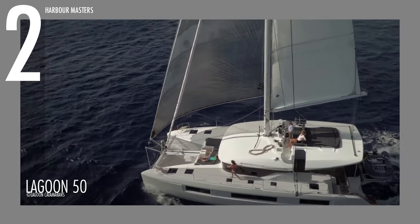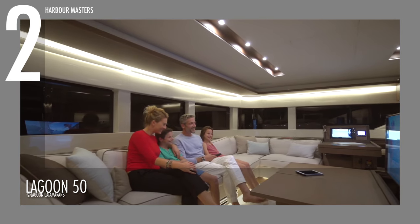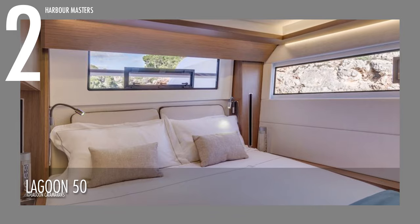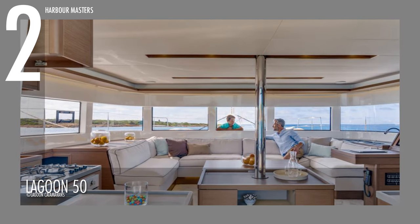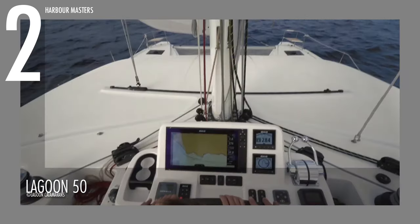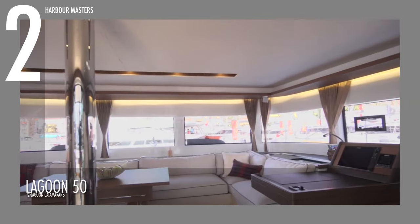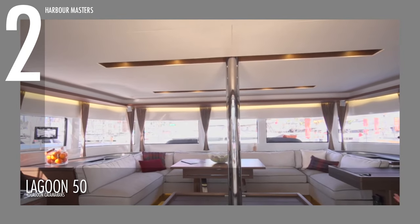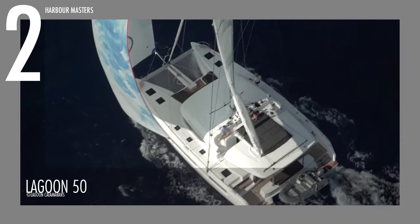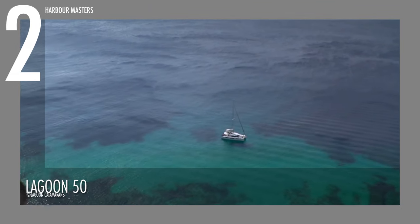The self-tacking jib and shorter boom on the Lagoon 46 make it easy to move around, and the lounge area gives you a wide view while providing maximum protection. This model comes with three, four, or six cabins. Lagoon says the exterior is comfortable and functional. The flybridge and helm station provide perfect visibility. The cockpit and dining area, which has bench seats that can be removed, are easy to access from the large open cockpit. This Lagoon watercraft has a starting price of over 850,000 US dollars.